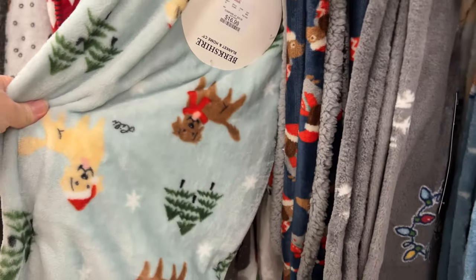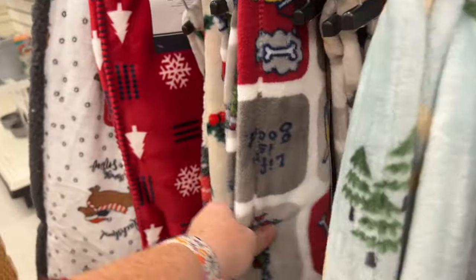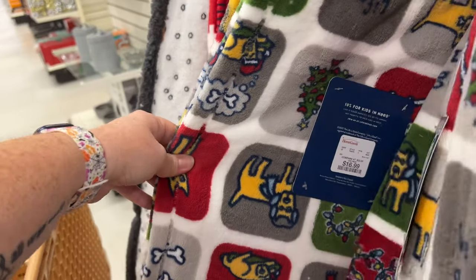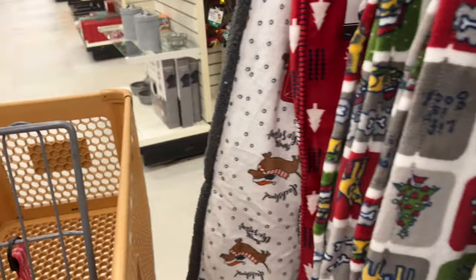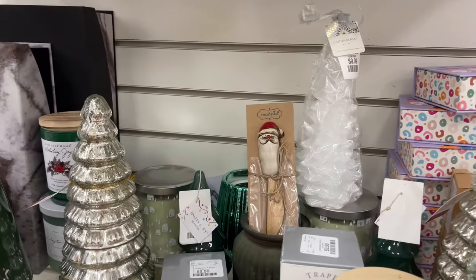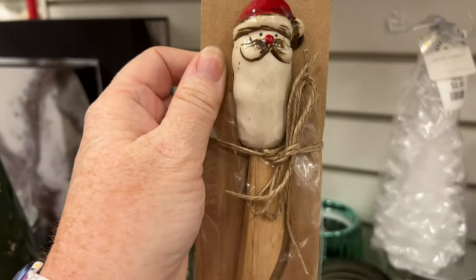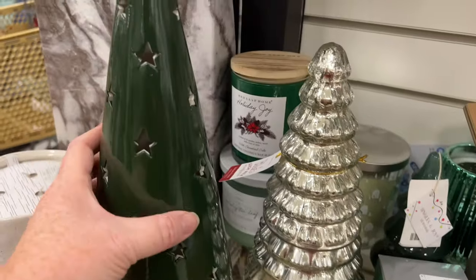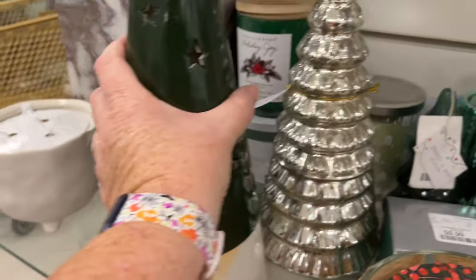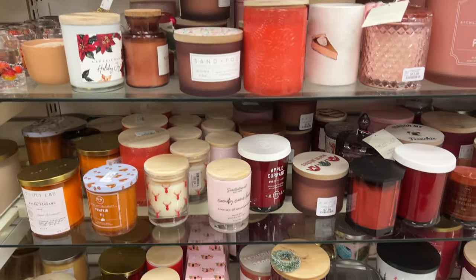More blankets. This is in the pet section — they have Life Is Good blankets. They have some Life Is Good stuff throughout the store, like mugs and pet stuff. I thought that was cute — I think it's like a cheese spreader or butter spreader. Now they have the green one — that's the large size. More candles.